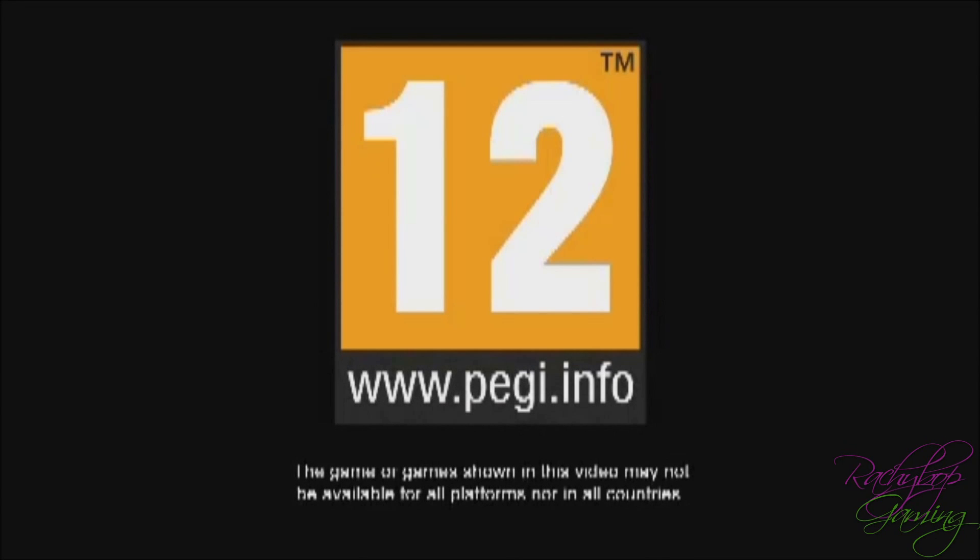Hi guys, Rachybop here. Today I'm doing the trailer breakdown for the Sims 3 Movie Stuff Pack Part 3 trailer — bit of a mouthful, but we've done parts 1 and 2. Please check out the links in the description and hopefully on the screen.